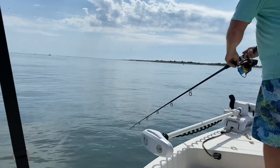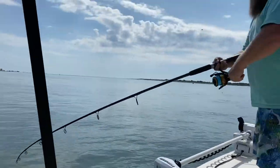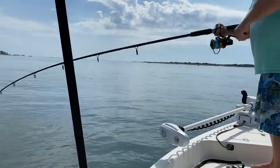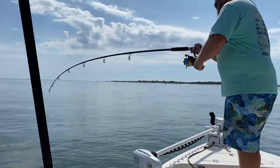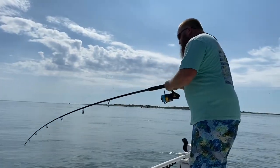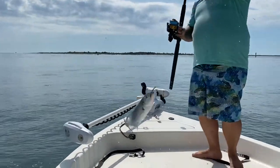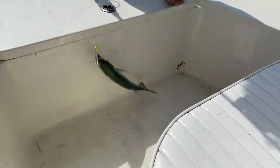Fish on! I didn't really have the right rod, but I had a little gotcha plug and I just grabbed it. Look at that — nice bluefish. All right B, you're up next.